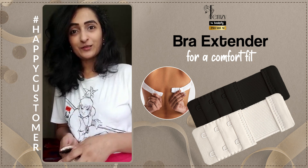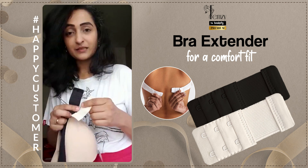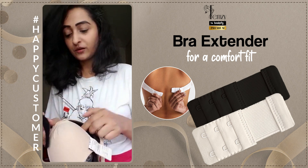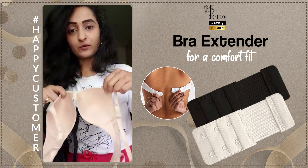Femze has introduced and launched amazing bra extenders made from rust-free material with extra hooks. It gives an extra inch to your bra line. Let me show you a little demo.